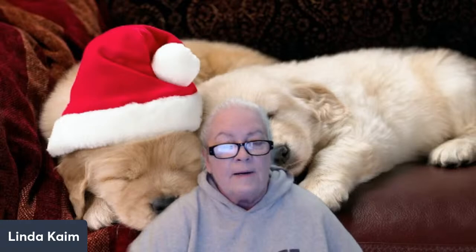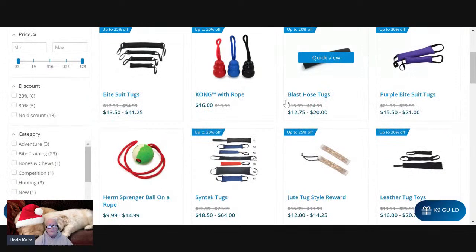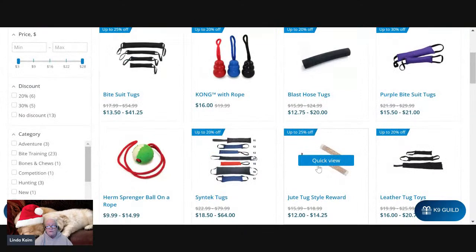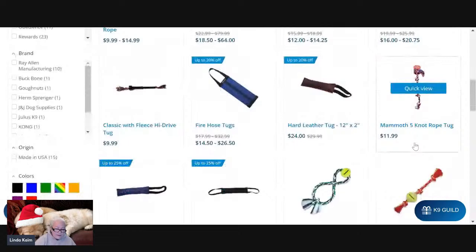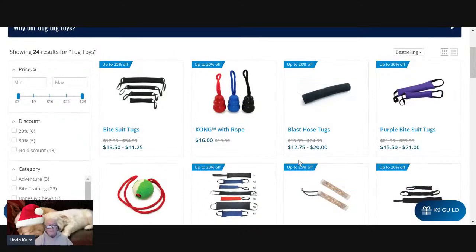Another interactive toy option is the Ray Allen tug toys — these are for serious dogs. I'm a big fan of Kongs on ropes, Jute Bite suit tugs, Syntac tugs — they all have their purposes. You want to look for one that has two handles, especially with a novice dog. Ball-on-a-rope are always great. Ray Allen is associated with one of the big pet supply distributors, which says a lot about the product. Playing tug helps teach mouth control and is a great way to build a more meaningful relationship with your dog.